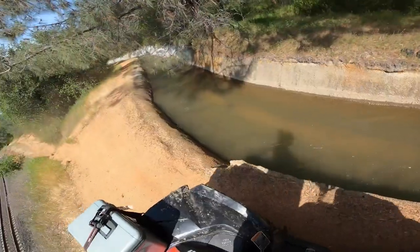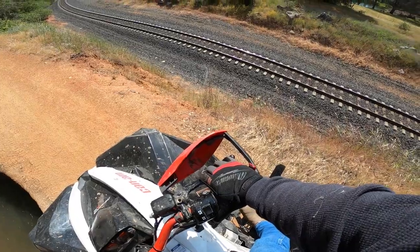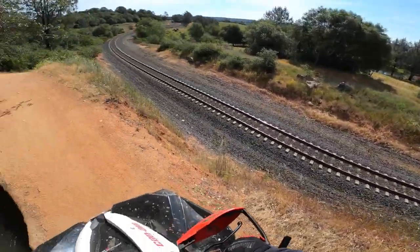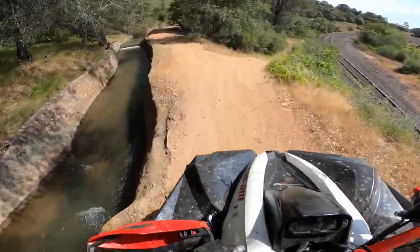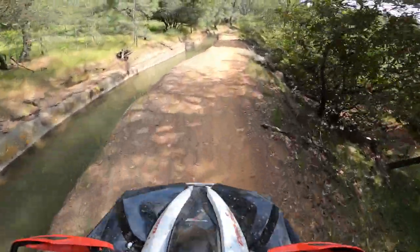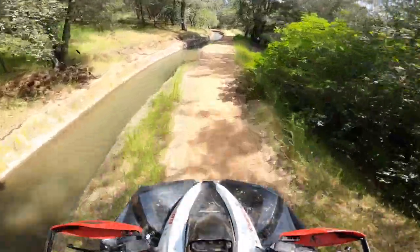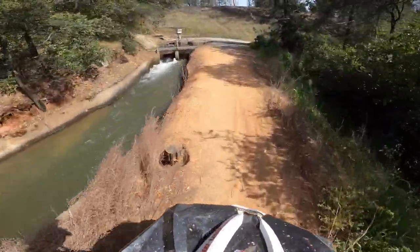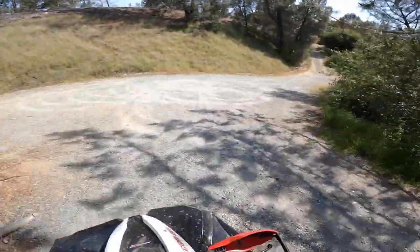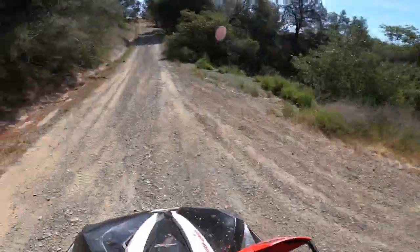Look at this canal. Oh man, look at this fall — probably 25 feet. Man, that's a good looking pond right there. It's been a minute since I've been down here. Lots of water. I'm gonna have to come back here with a couple friends.